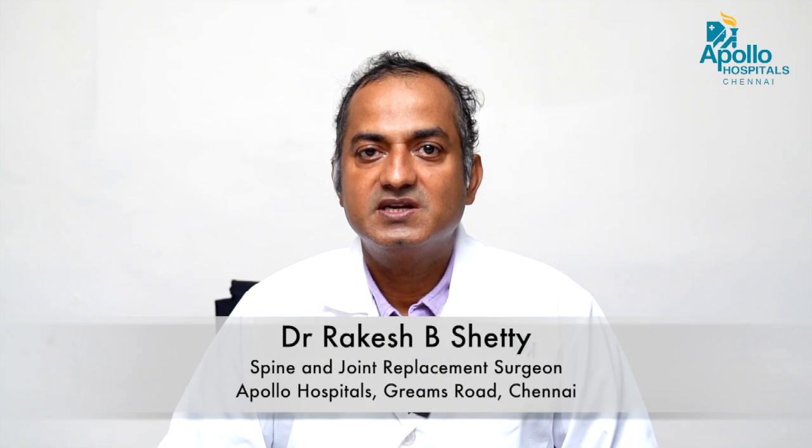I will recommend to my patients who need spine surgery — whether it is a lumbar discectomy or instrumentation — the navigation, endoscopic, and micro lumbar discectomy surgeries available at Apollo Hospital.